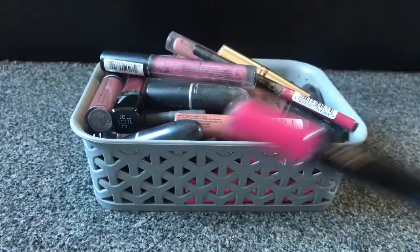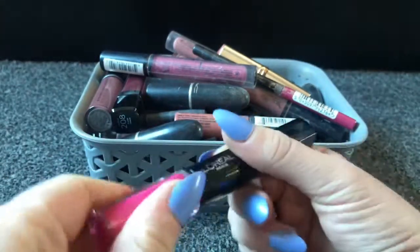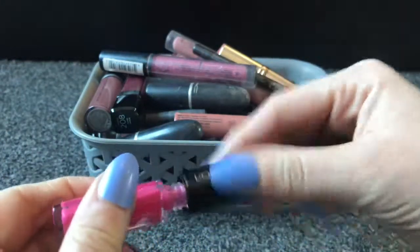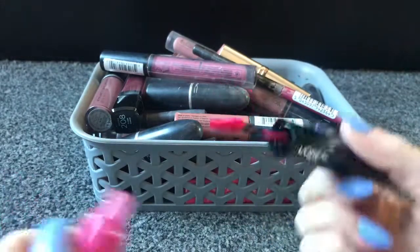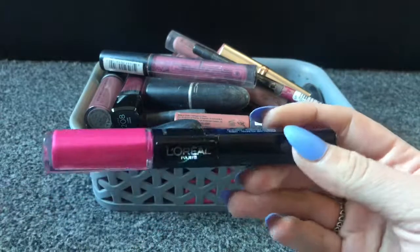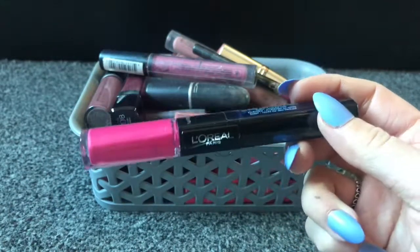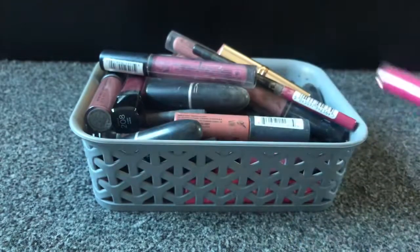First of all I've got this L'Oreal Paris lipstick, it's a really bright pink. I don't tend to wear pinks that bright because they're too bright for me, and I've actually never used this one because I got it as a gift, so that's going to go in the giveaway pile.